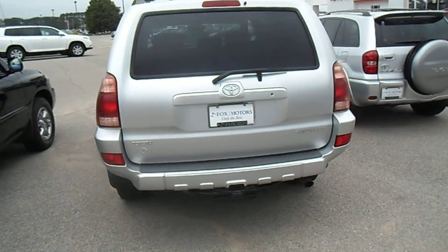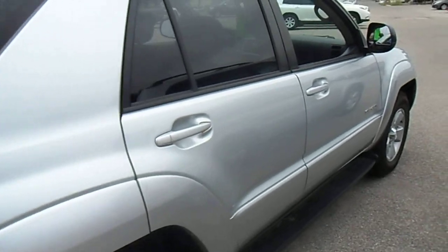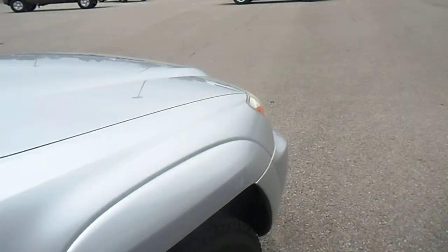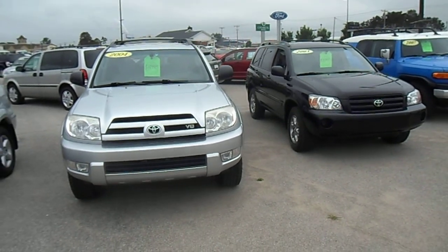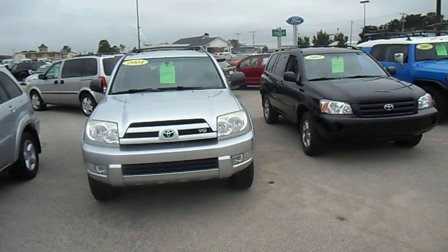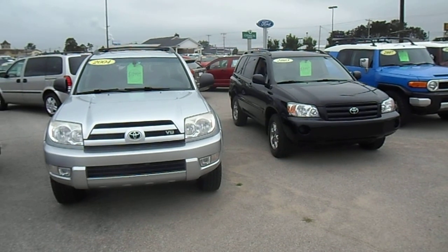Let's do one quick walk down the passenger side of the 4Runner. Both vehicles are in good shape. Pricing is $10,995 for each — the 2004 4Runner on the left and the 2005 black Highlander on the right. Hope that helps!